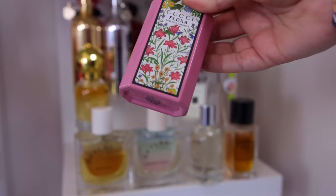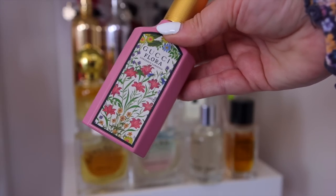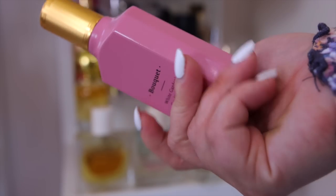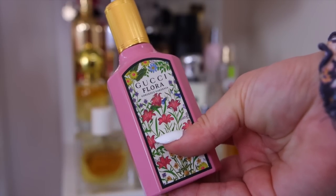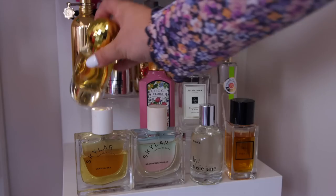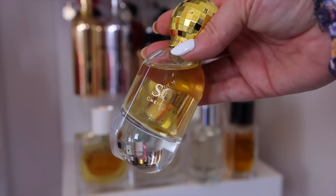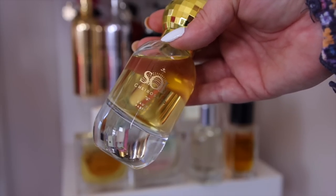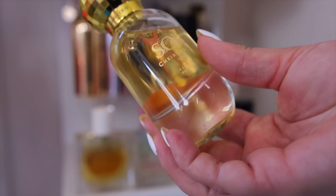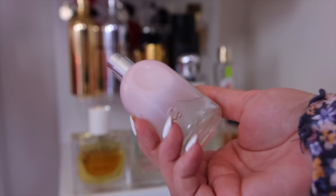From Gucci the only scent I've really loved is the Flora Gorgeous Gardenia — reminiscent of Juicy Couture Viva La Juicy, very fruity floral. It's not the most long-wearing but it's one of the few florals I like from them. I'm also decluttering my Sol de Janeiro perfume — I haven't been impressed with its longevity; I'd rather just buy their $20 fragrance mist since it's essentially the same.